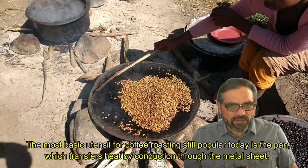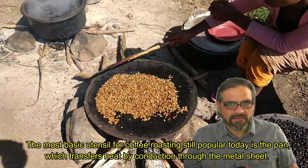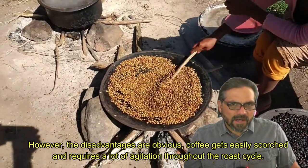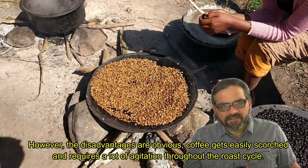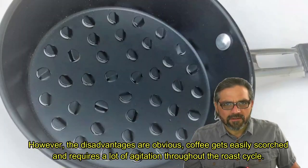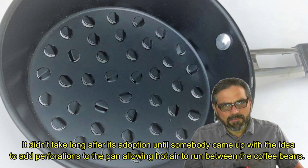The most basic utensil for coffee roasting still popular today is the pan, which transfers heat by conduction through the metal sheet. However, the disadvantages are obvious: coffee gets easily scorched and requires a lot of agitation throughout the roast cycle. It didn't take long after its adoption until somebody came up with the idea to add preparations to the pan, allowing hot air to run between the coffee beans.